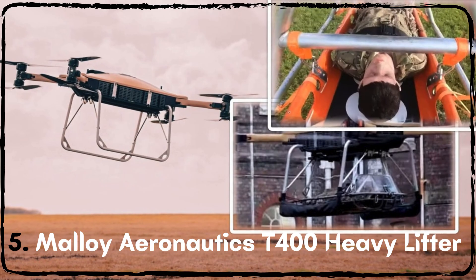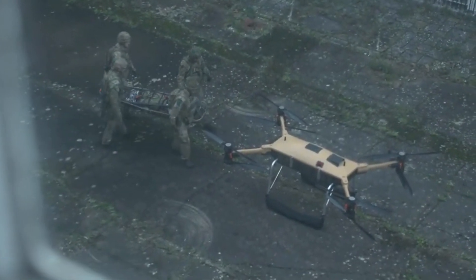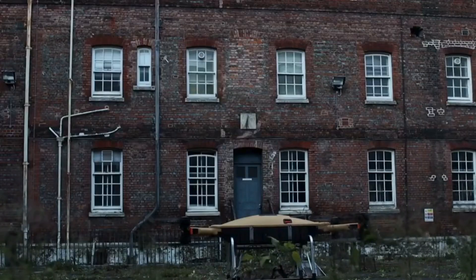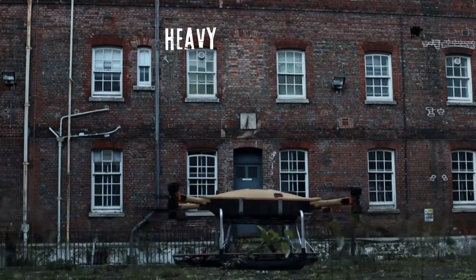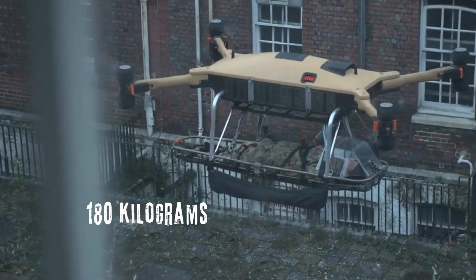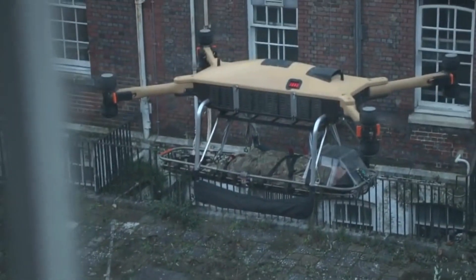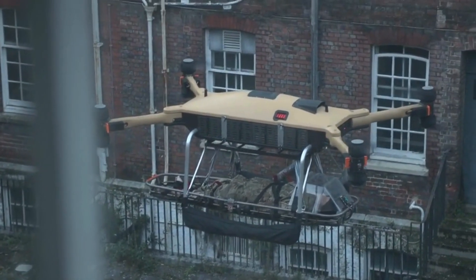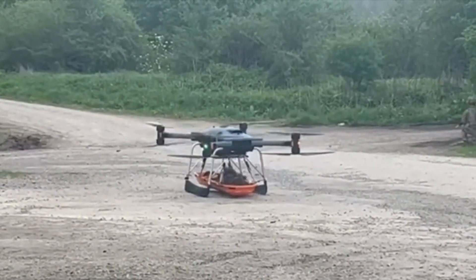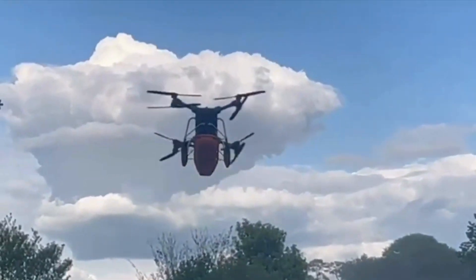The Molloy Aeronautics T400 Heavy Lifter is a formidable aircraft designed for rapid deployment of heavy equipment. Capable of transporting up to 180 kilograms over 70 kilometers, this aircraft is essential for moving supplies in diverse and challenging environments. Its removable battery system minimizes downtime, allowing for quick battery swaps and continuous operation.